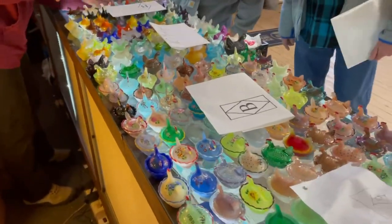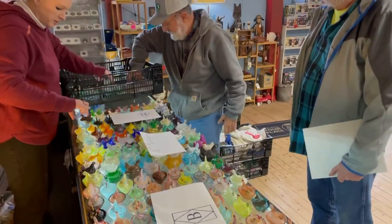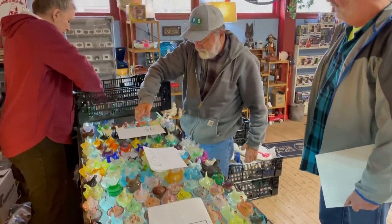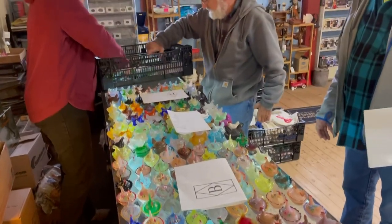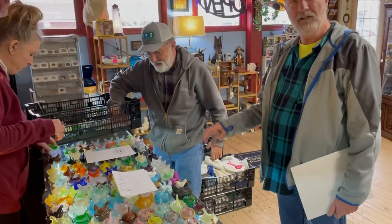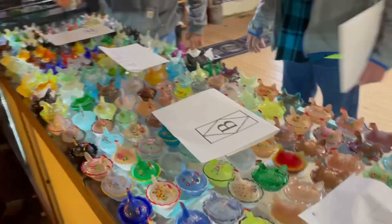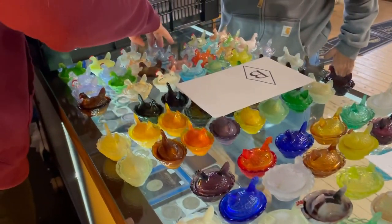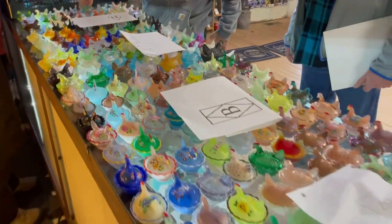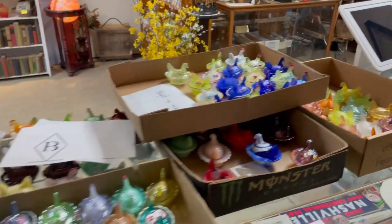Where did she buy most of them from? Just mainly all over — craft shows, markets, and then there was a dealer toward the end that sold glassware. He set up at the flea markets all the time, and he'd call her when he got a new color in, and she'd buy one right away. I've got customers that do the same thing — if something comes in I call them and they're usually there in a day or two.